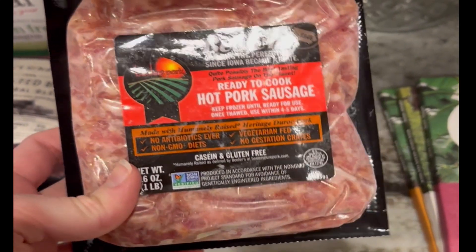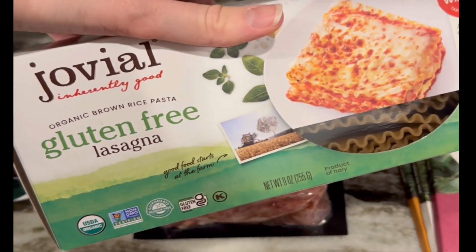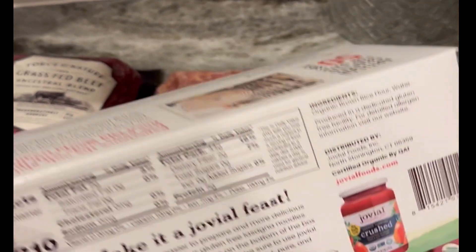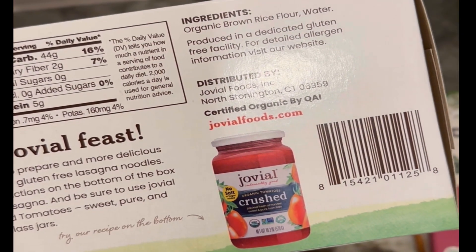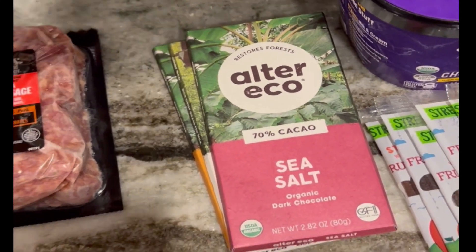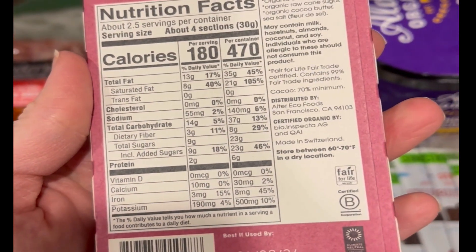I also got some of this Beeler's hot pork sausage, which is so good — I need to share my recipe for my breakfast casserole. I also got these Jovial noodles for lasagna. I'm usually skeptical of things that are gluten-free with clean ingredients because they don't normally taste very good, but these are surprisingly good.